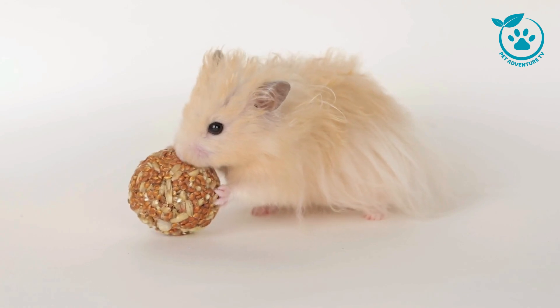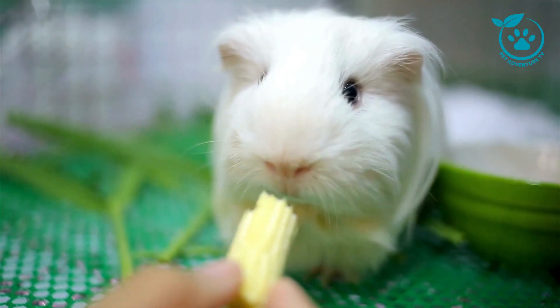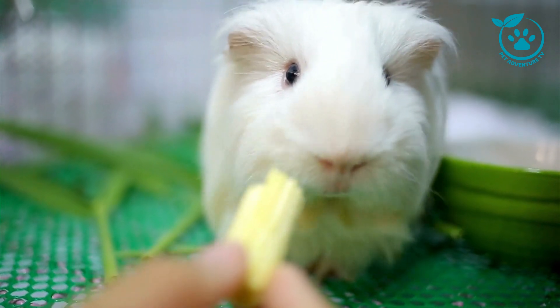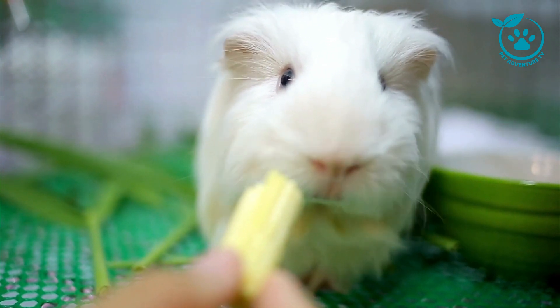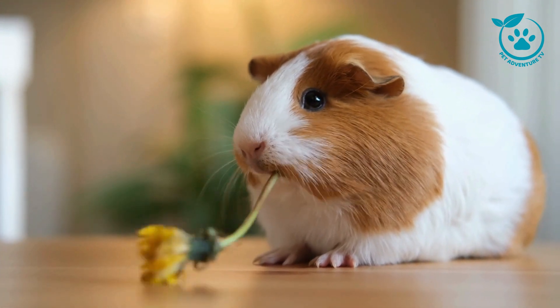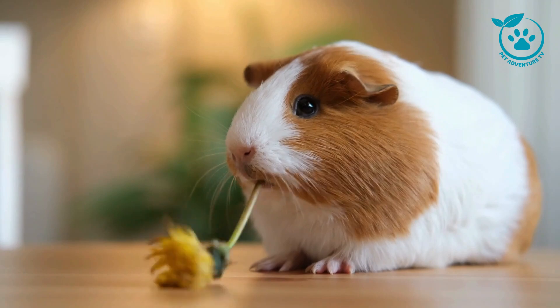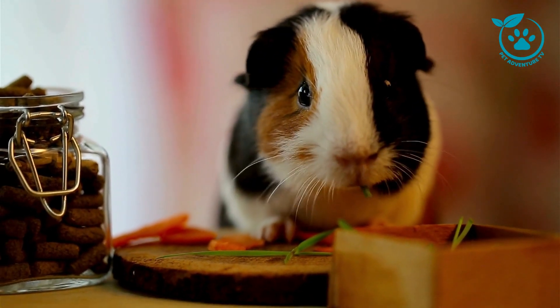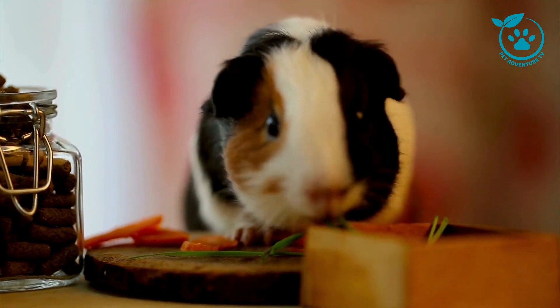The first aspect of proper guinea pig care is creating the right environment for them. A spacious cage with good ventilation is crucial. Ensure the cage has a solid bottom to protect those delicate paws. Guinea pigs love to explore, so add tunnels, hideouts, and toys to keep them mentally stimulated. Make sure to place the cage in a quiet and draft-free area, away from direct sunlight and extreme temperatures.